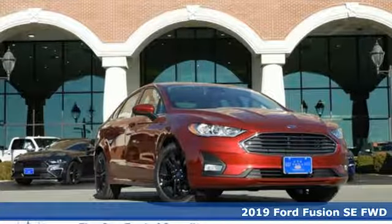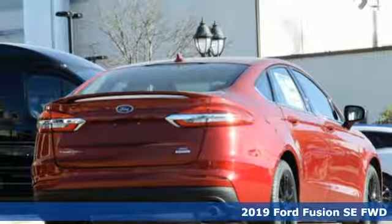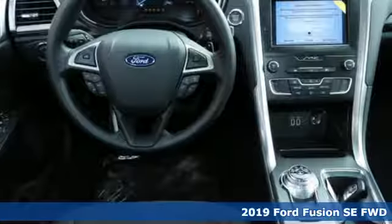Here's a new 2019 Ford Fusion. Step up and stand out in this innovative sedan that ramps up the driving fun.